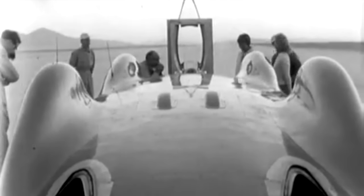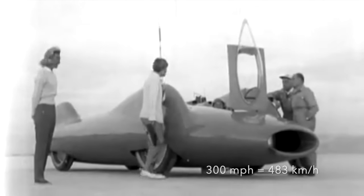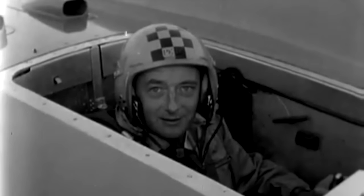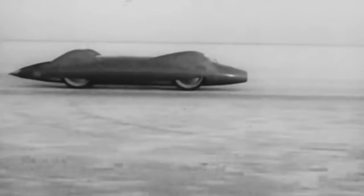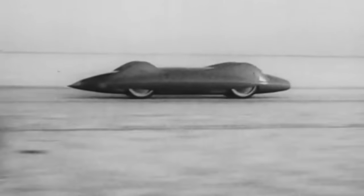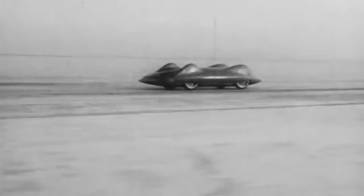Early on September 16th, Campbell drove a fifth successful run in Bluebird at 300 mph and declared that he wanted to test the car's acceleration and braking capabilities on the next run. Less than an hour later, Bluebird was underway again, this time accelerating hard off the line. Members of the team gave chase as usual, although by the time they got up to speed, Bluebird was little more than a speck on the horizon.